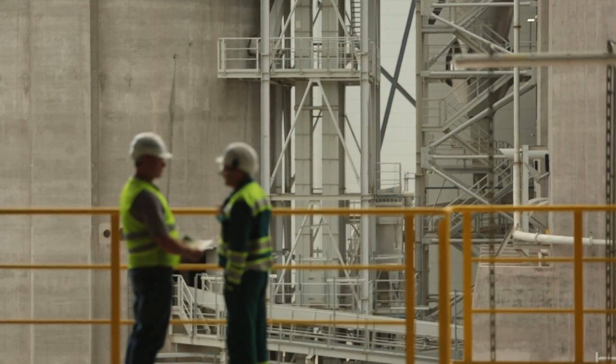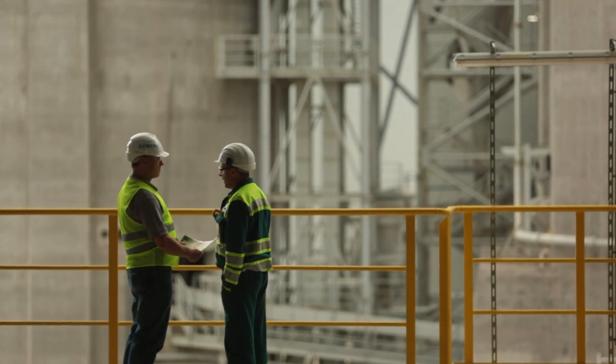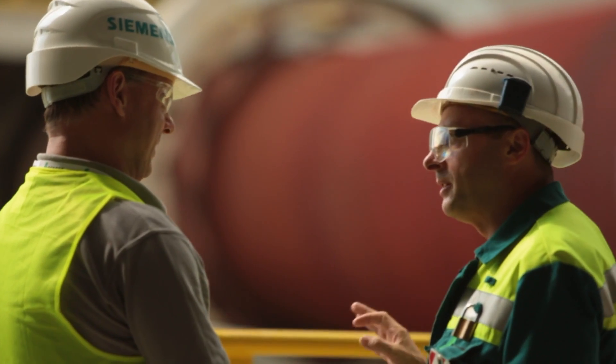With an integrated drive system from Siemens, everything fits perfectly into the automation environment and you don't have to deal with a whole bunch of suppliers when all you need is an efficient drive system.